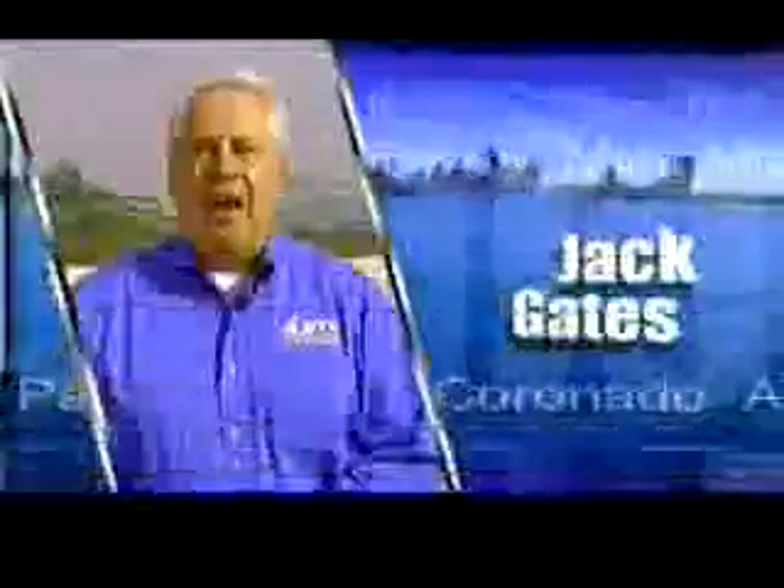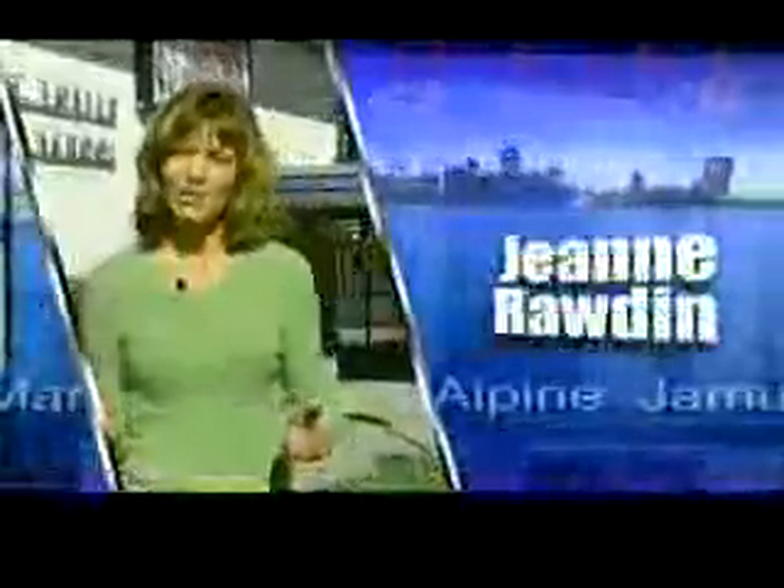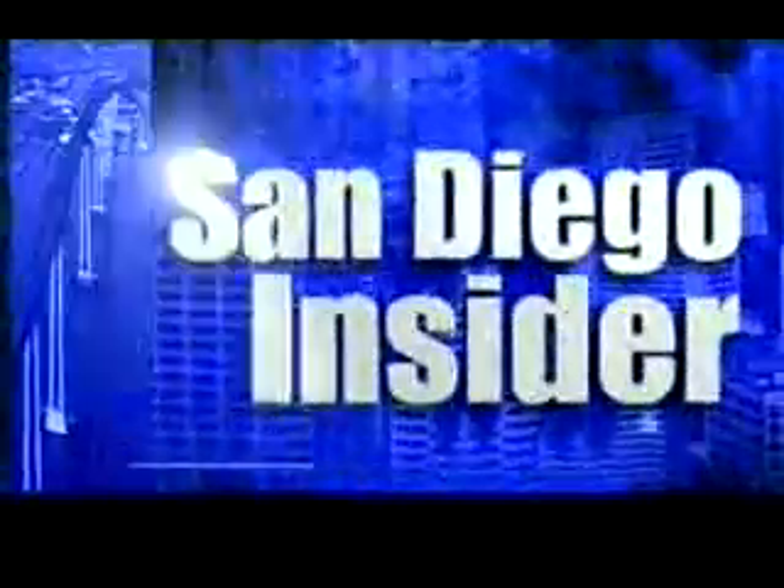Now, from Channel 4 San Diego: Corey Voss, Jack Gates, Julie Urianda, Jeannie Rotten, and Dennis Morgino — this is San Diego Insider Magazine.